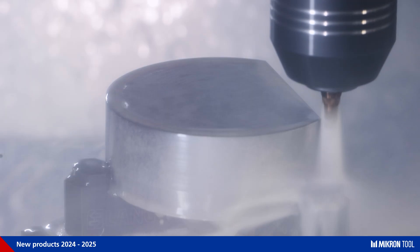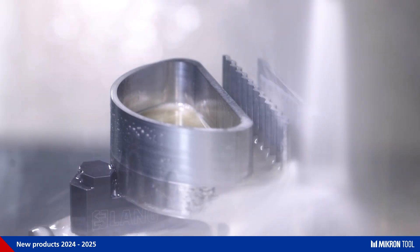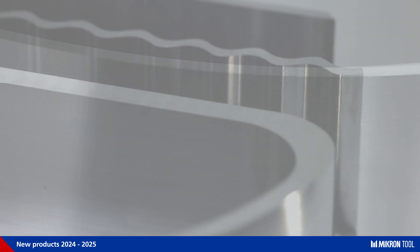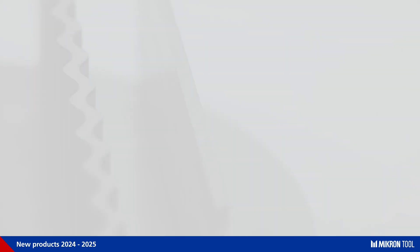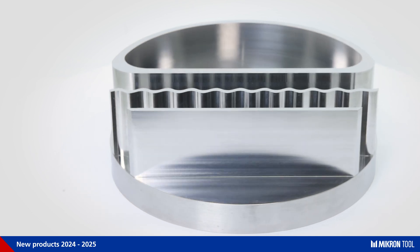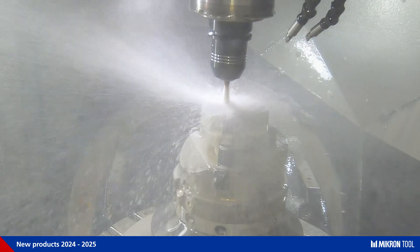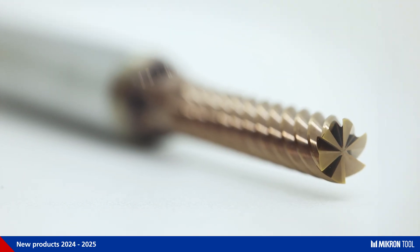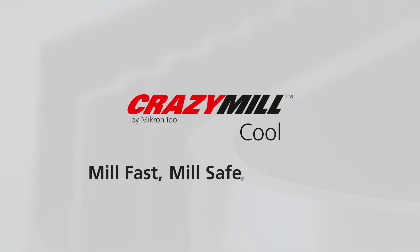The Crazy Mill Cool CF and Crazy Mill Cool SF are two perfect products for high-efficiency milling. Both guarantee high-quality surfaces, also on unstable thin-wall parts, thanks to low cutting pressure. The low cutting pressure also assures a perfect part geometry and can be used on many different materials. The integrated coolant, together with a specifically defined cutting geometry and solid carbide, guarantees a very long tool life. Crazy Mill Cool: mill fast, mill safe, mill crazy.